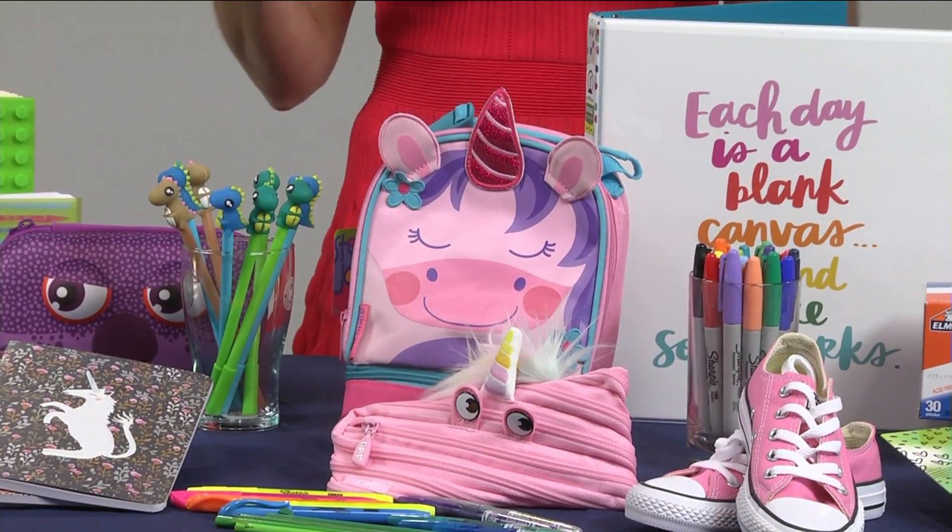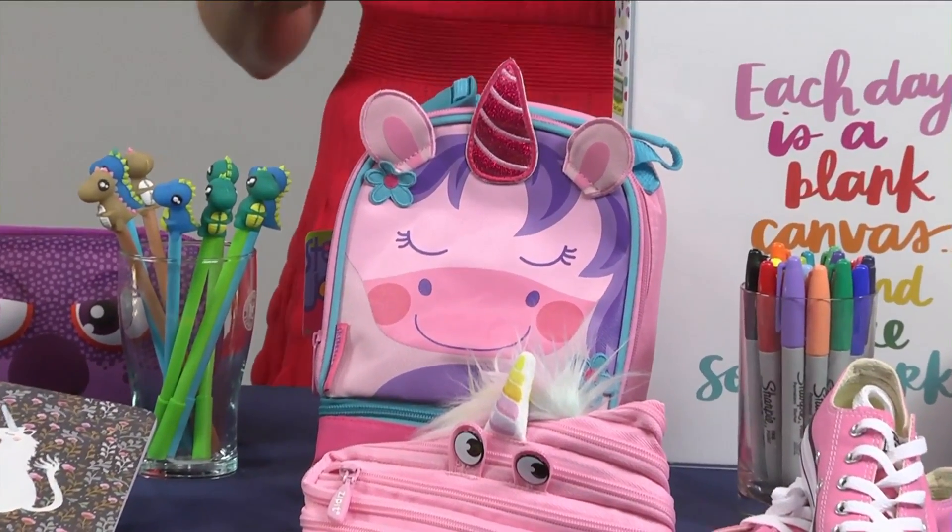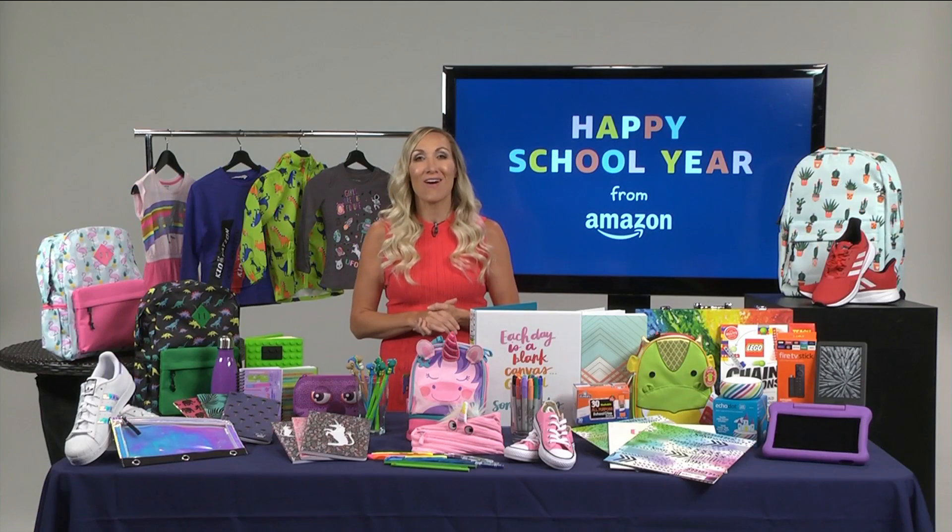Kids love these statement tees where they can wear what they're feeling right on their bodies. At Amazon, we're always offering the best, lowest price, most convenient shopping experience, and the largest selection. So you can't go wrong, and it's never too early to get a great deal.